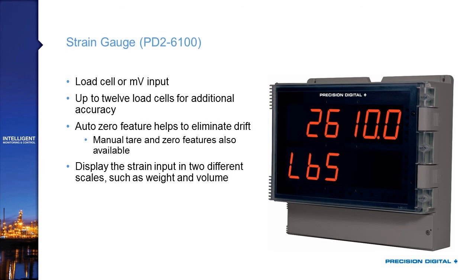There are strain gauge input versions of the product, which are used for load cells or millivolt inputs. You can get up to 12 load cells averaged into this product — so if you're doing something with large scales, you're able to bring in all 12 of those load cells, average up that signal, and get the weight display. There's an auto zero feature that helps eliminate drift that shows up over time. This also has that dual scale capability, so the strain input can be displayed in two different scales — for example, weight and the volume that weight represents if you are filling a hopper.